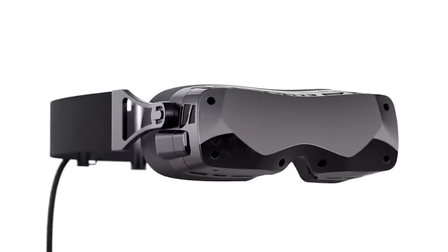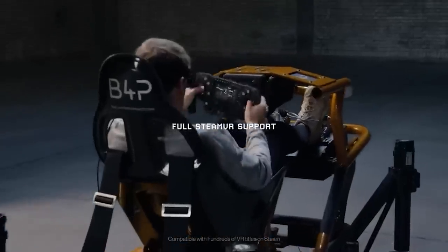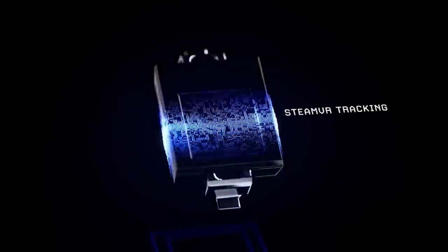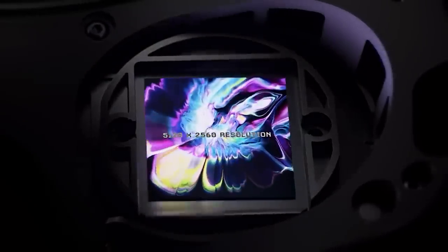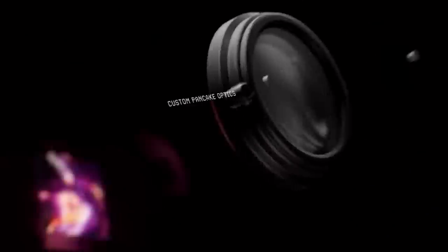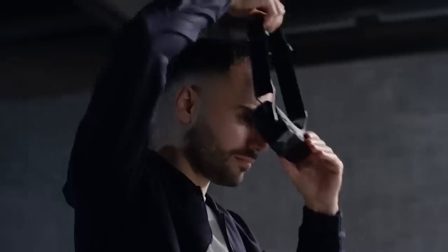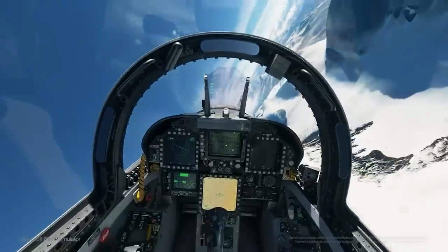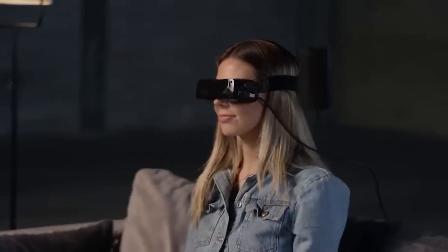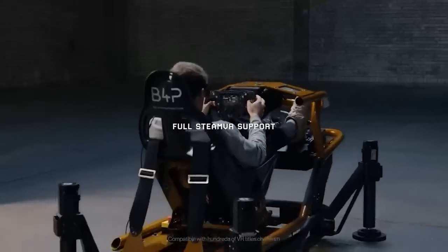The world's smallest headset will hit the market in late 2023 with a price of $1,000. And not just the weight is impressive, but the hardware as well. The manufacturers promise 5K resolution, compatibility with SteamVR, a 90-degree vertical field of view, and 93 degrees horizontal field of view. And even buying it is an experience in itself — a 3D facial scan will be required, on the basis of which the manufacturer will make a unique facial profile of each user.